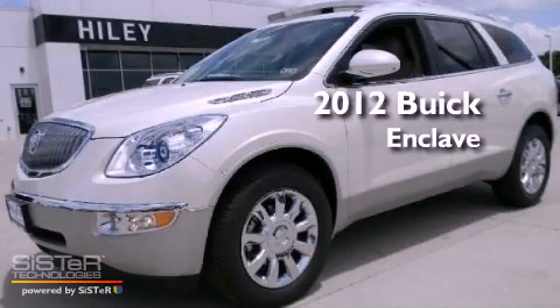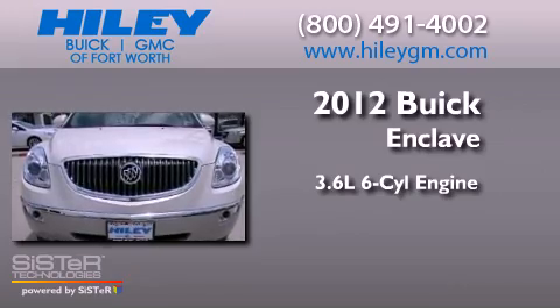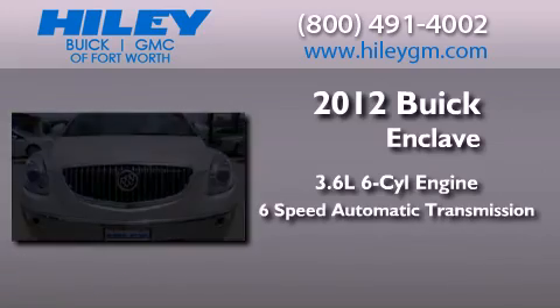This is a brand-new 2012 Buick Enclave. It features a 3.6-liter, six-cylinder engine and a six-speed automatic transmission.